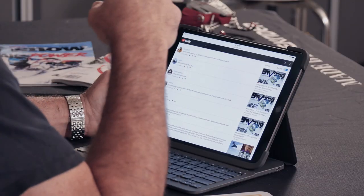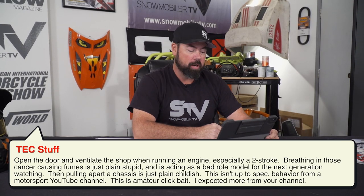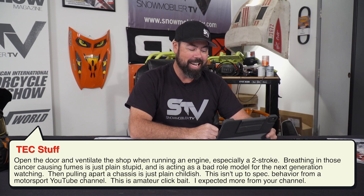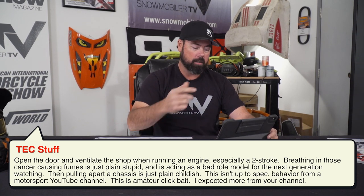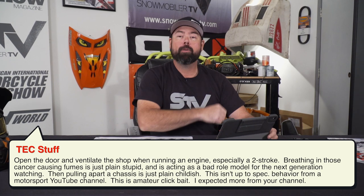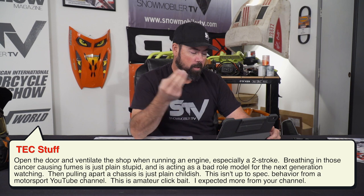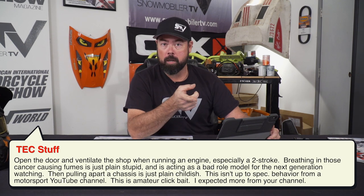Welcome to this week's YouTube Comment of the Day. Today's comment comes from Tech Stuff, who writes: 'Open the door and ventilate the shop when running an engine, especially a two-stroke. Breathing in those cancer-causing fumes is just plain stupid and acting as a bad role model for the next generation watching. Then pulling apart a chassis is just plain childish. This isn't up to spec behavior for a motorsport YouTube channel. This is amateur clickbait. I expected more from your channel.' Well, Tech Stuff, reading between the lines on that one, I don't think you were that impressed by that episode. But hopefully you continue to tune in because I'm sure we have way more childish stuff to come.